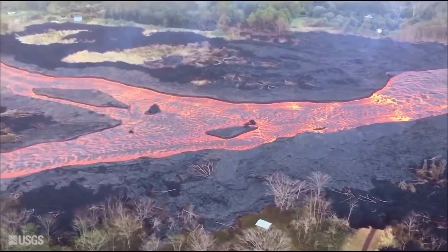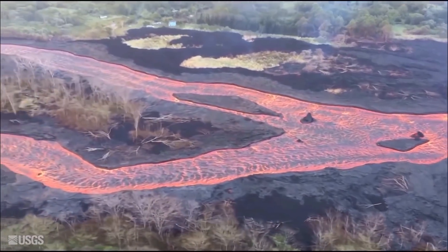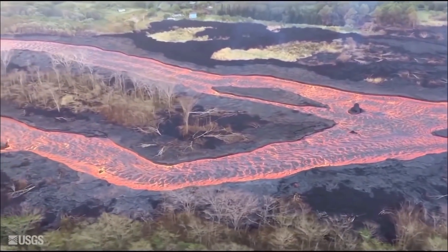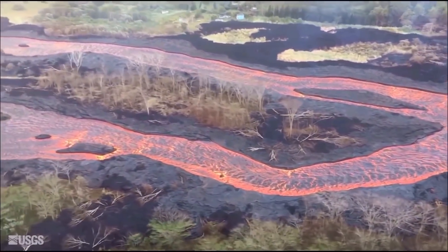Slumping of the rim and walls of Halema'uma'u crater continues in response to the ongoing summit subsidence. Vog emissions from the summit and the fissures remain high, and in the next several days, wind may bring vog not only to the south and west sides of the island but to the interior as well.